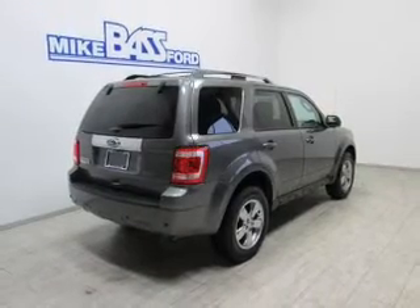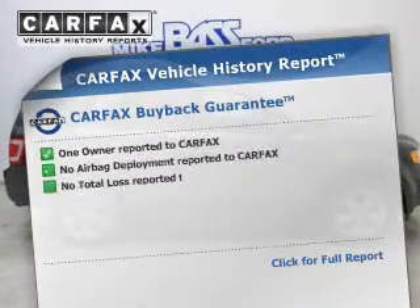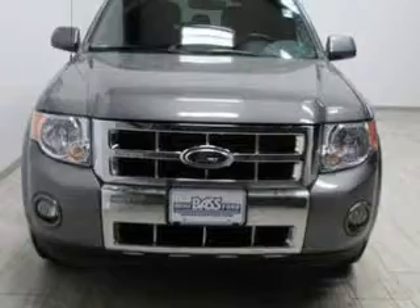Indulge in the comfort of heated seats. There's nothing like a sunroof on a nice day. Know the history on this ride and greatly reduce your buying risk with the included Carfax Vehicle History Report.